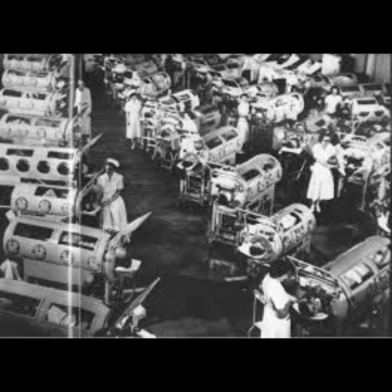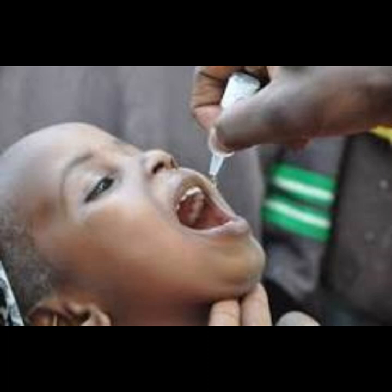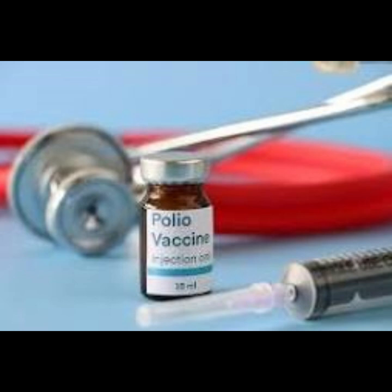The iron lung was a large and cumbersome device, and its use required specialized facilities. Polio treatment centers needed to have sufficient resources and infrastructure to accommodate patients requiring iron lung therapy. For some individuals, especially those with severe and lasting paralysis, the iron lung represented a long-term solution. However, the prolonged use of the device presented challenges related to patient comfort, quality of life, and logistical considerations. The most significant impact on reducing the need for iron lungs came with the development and widespread use of polio vaccines, such as the Salk vaccine and the Sabin oral vaccine, which led to a significant decline in polio cases and, subsequently, a reduced demand for iron lungs.